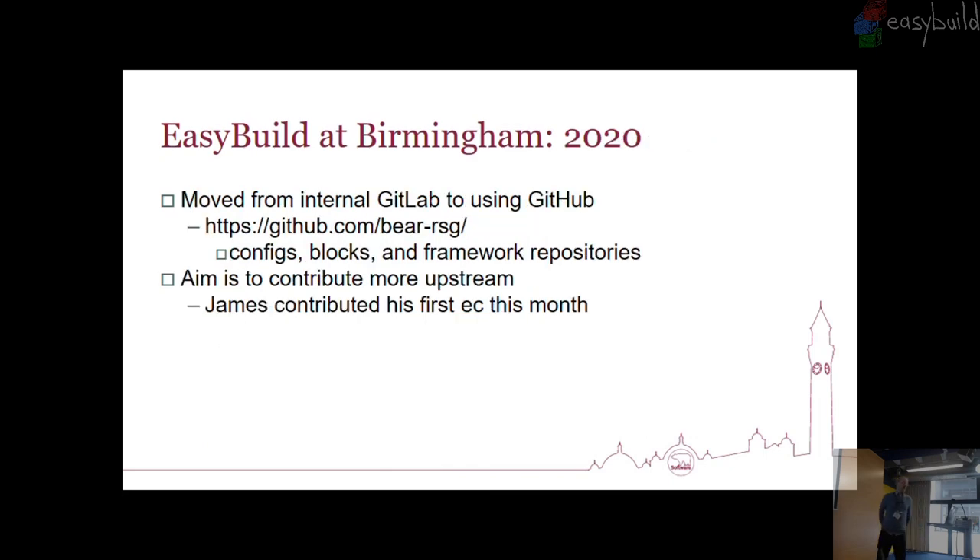For the last several years we've been using internal GitLab, but starting with our 2019B setup, we're now using our GitHub. So if you want to see what we're doing, it's there. We do try to contribute as much back as possible, but sometimes it will be in our repository waiting for one of us to have a few free minutes to push it back. We're aiming to contribute much more upstream. James contributed his first EasyConfigs earlier this month, which made us quite happy.